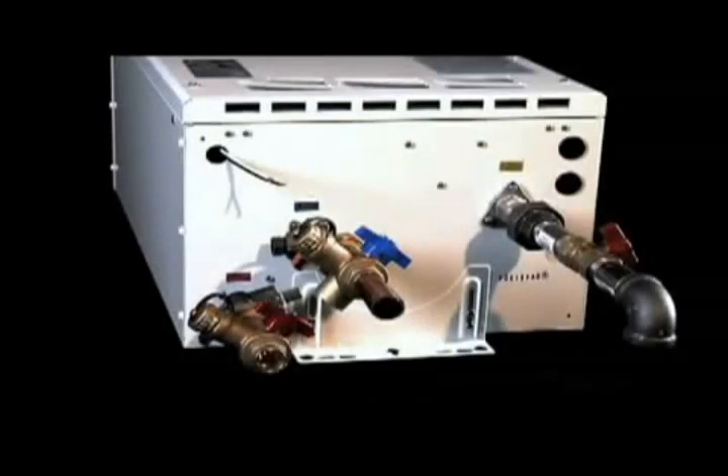That difference accounts for the bulk of the energy savings and reduced emissions afforded by tankless water heaters. When hot water is called for by an appliance or a faucet, cold supply water flows into and through the unit.